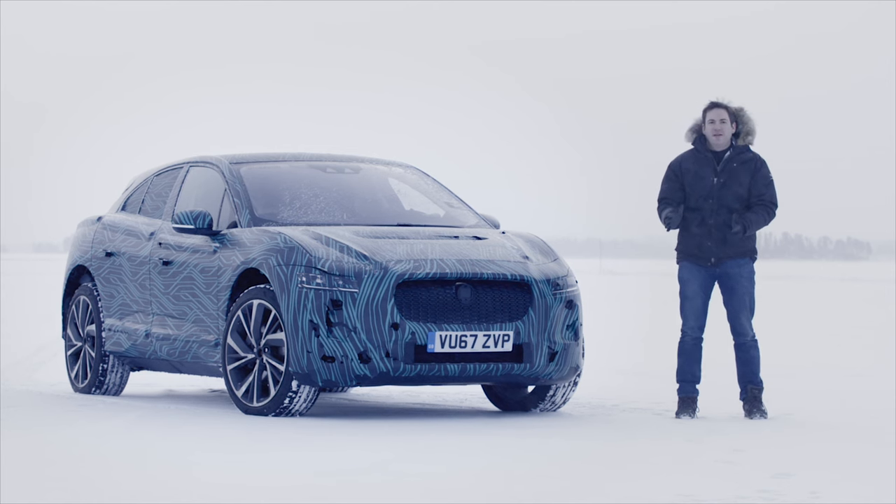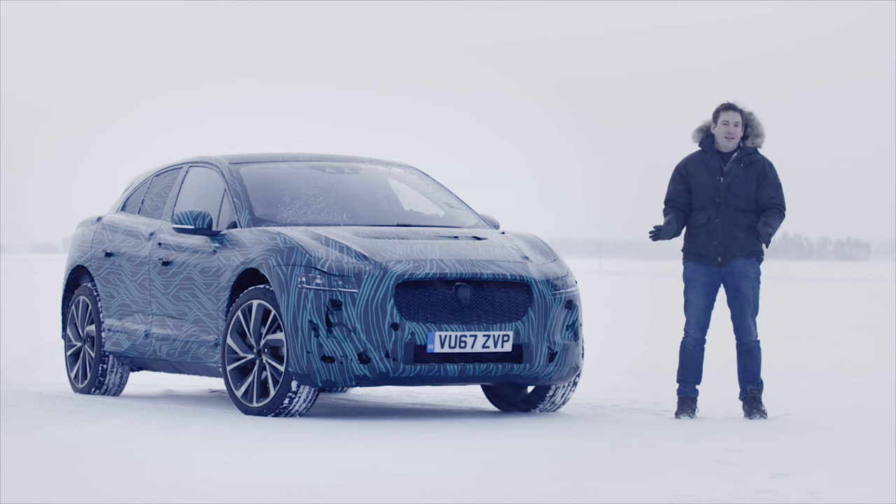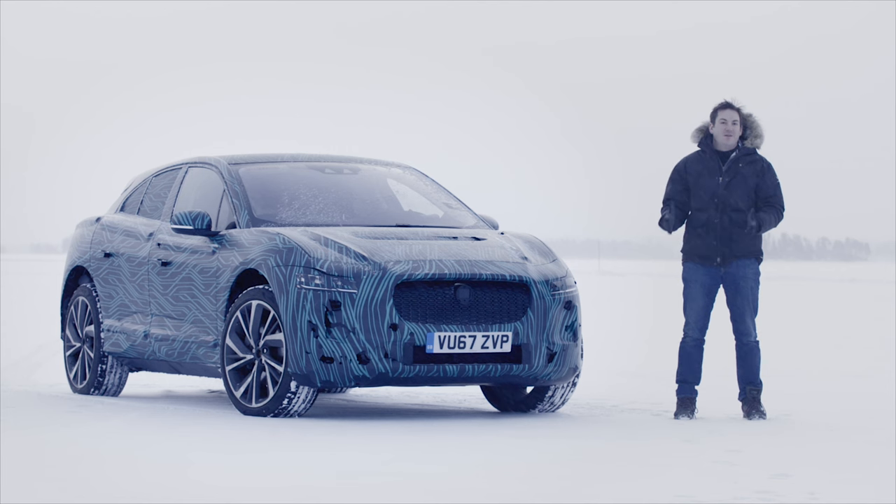This is the new Jaguar I-Pace. It's a funky color because it's not even out yet — it's not even revealed in its final stages — but we're here to see how it copes on the ice, to see whether the batteries can deliver all the power and torque it needs in probably the harshest, most hostile conditions I've ever been in. We're going to take it for a ride on this lake to see what it's like.